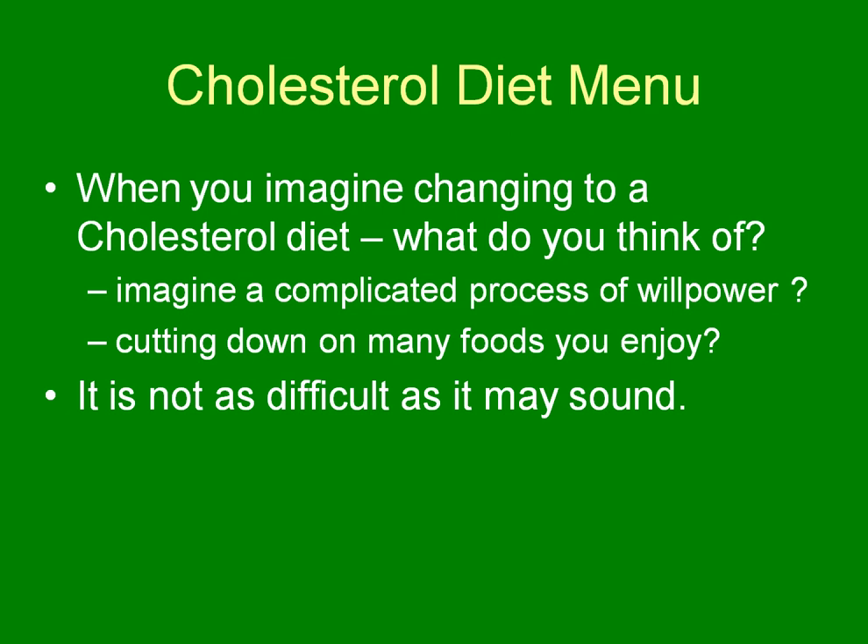Do you think it's a complicated process with lots of willpower, or that it's cutting back on many foods that you enjoy? I'm here to tell you that it's not as difficult as it may sound. It involves some simple changes where you start, and you will make progress. As you make that progress, you can make more changes. It's not something you have to do immediately overnight — it's something you can do in small steps.